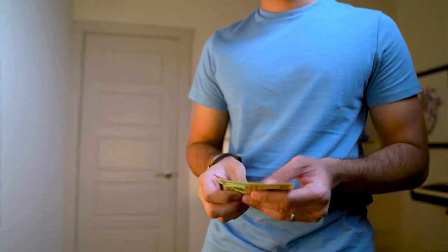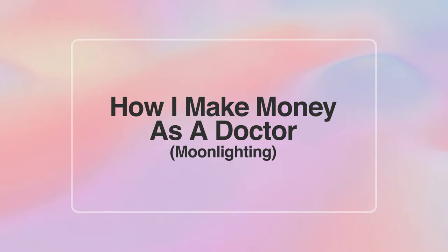Today I'm going to break down how I make more money as a cardiology fellow, how I did this early in my training, how much I made, and how much I expect to make this year doing something called moonlighting. Let's break it down.